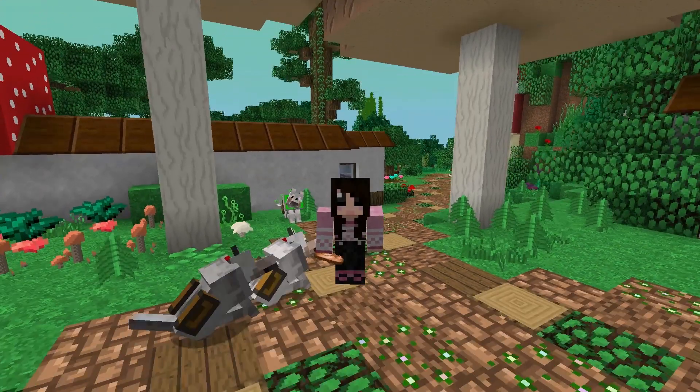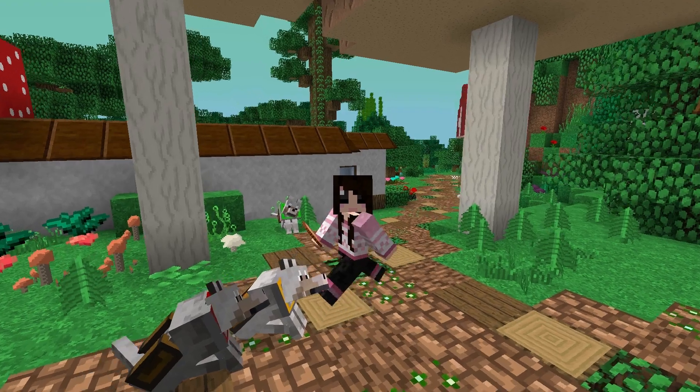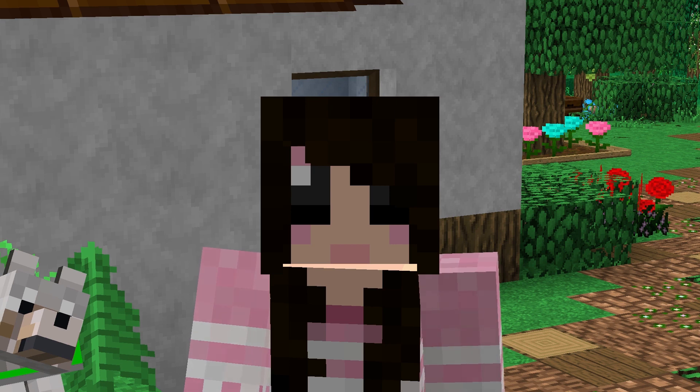Hello everybody and welcome back to a brand new episode of Zoo Crafting. My name is Eros and in today's episode we are going to check on Paisley and Pugsley, our two pugs, and see if they have their precious little puppy pug puppies.